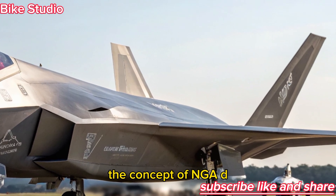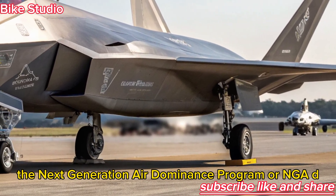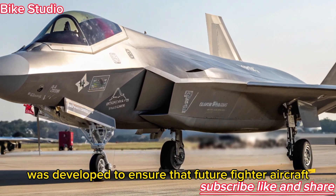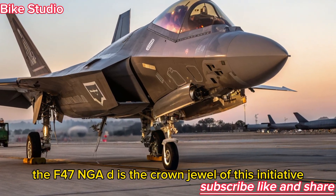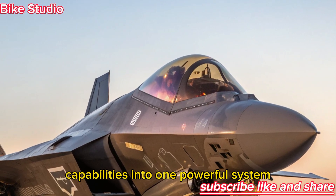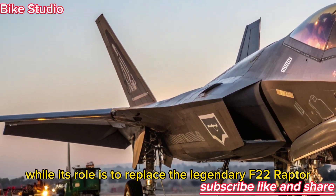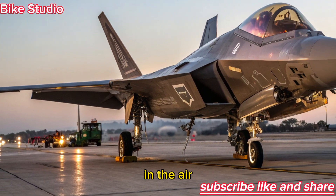The Next Generation Air Dominance Program, or NGAD, was developed to ensure that future fighter aircraft can outperform any threat on the battlefield. The F-47 NGAD is the crown jewel of this initiative, combining manned and unmanned capabilities into one powerful system. While its role is to replace the legendary F-22 Raptor, its real mission is to completely transform how wars are fought in the air.